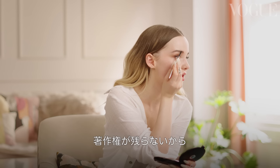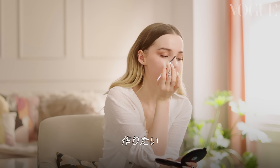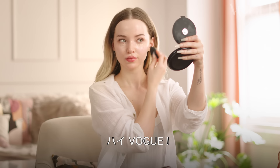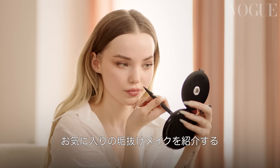I'm so in the habit of not singing because I can never get the rights to anything, so we gotta make up our own songs — don't have to license that. Hey Vogue, this is Dove Cameron and I am about to show you my go-to sophisticated makeup look.